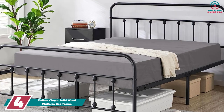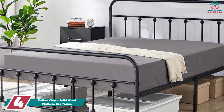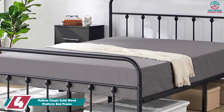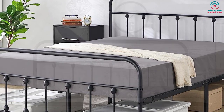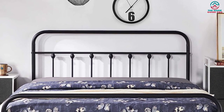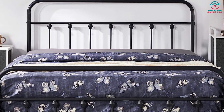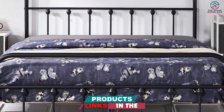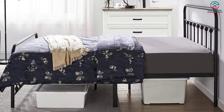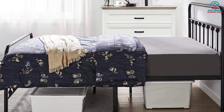Moving on at number 4, we have the Mellow Classic Solid Wood Platform Bed Frame. This solid wood platform bed has a mid-century modern design with a durable 3.5-inch solid wooden frame, so you won't need to use a box spring. It features noise-free padding between the slats and center bar, and non-slip tape to prevent your mattress from shifting. This design is stylish and sturdy with natural wooden slats and a classic silhouette. The bed frame is available in four finishes: espresso, black, cherry, and pine.